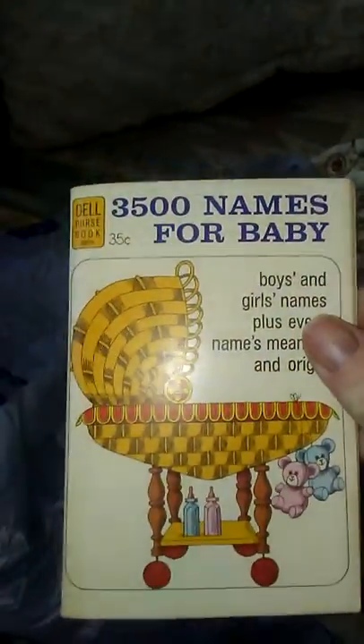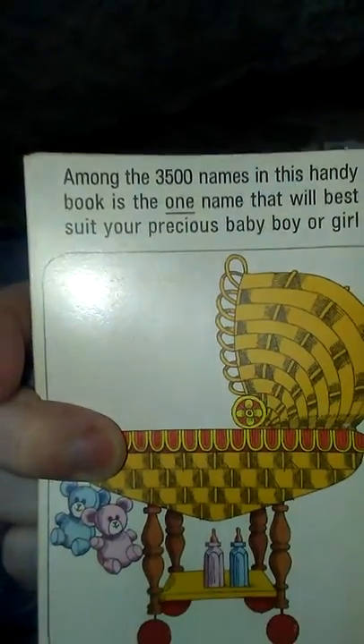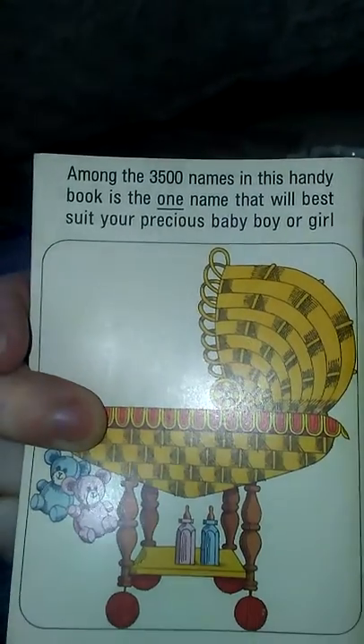Then I got this little booklet for free — it's a vintage names book for baby boys and girls, plus every name's meaning. It has 3,500 names for baby, and among those 3,500 names is the one name that will best suit your precious baby boy or girl. I thought this would come in handy when I'm naming reborn babies. I thought that was really cute.